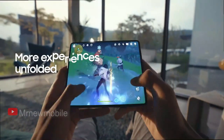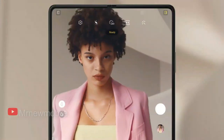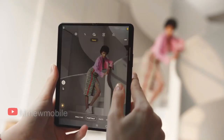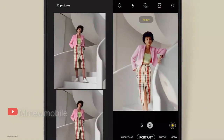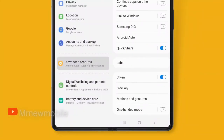When you're done using it, just fold it back up and stick it in your pocket just like any other phone. It also has an extra 6.2-inch cover screen with 2268x832 resolution, so you can use it for quick tasks when you don't have enough time or space to unfold the main screen. That flexibility is unmatched by any other phone you can buy right now.